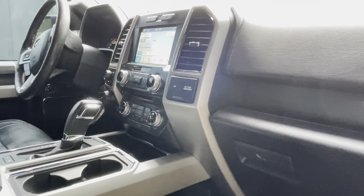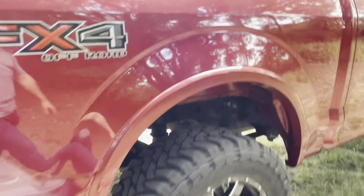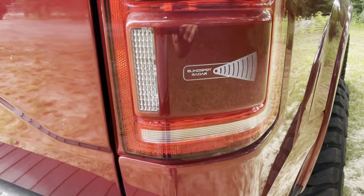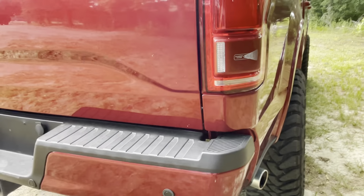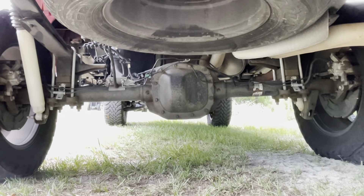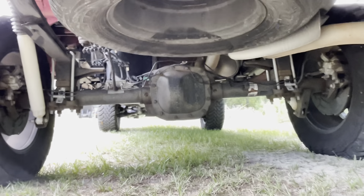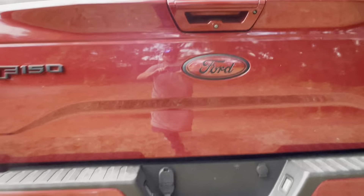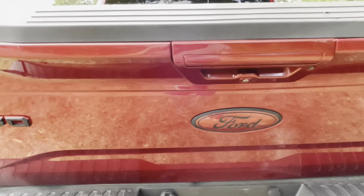Black leather interior. Power sliding rear window. This has the collision avoidance system and also adaptive cruise control — the cruise control that keeps you from getting too close to anybody. Blind spot radar. Look how clean the diff is — absolutely wonderful shape. All the tires have very even wear. At 80 miles an hour, this truck drives straight as an arrow. Mechanically, absolutely zero issues.